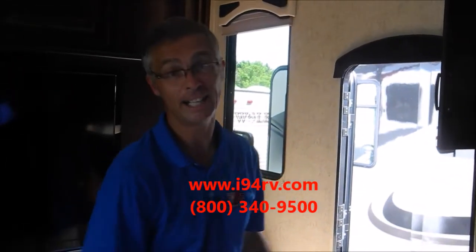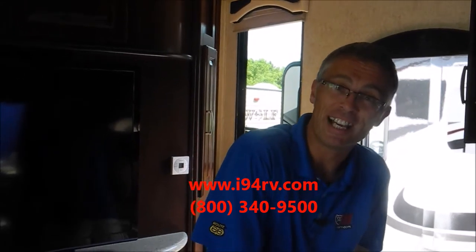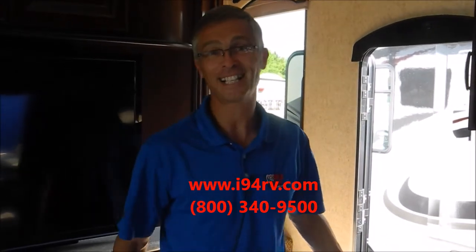This RV is for sale at I-94 RV. We're in Wadsworth, Illinois. You can reach us at 800-340-9500 or I-94RV.com.